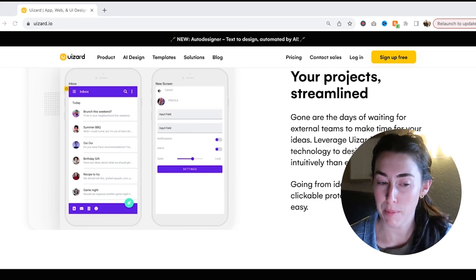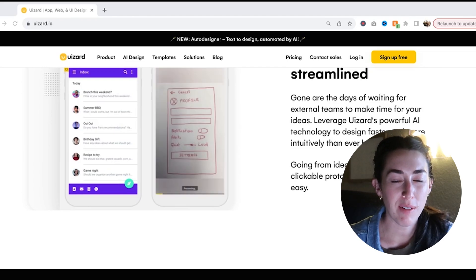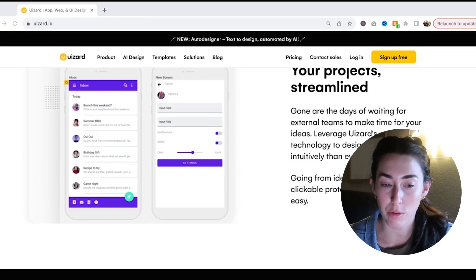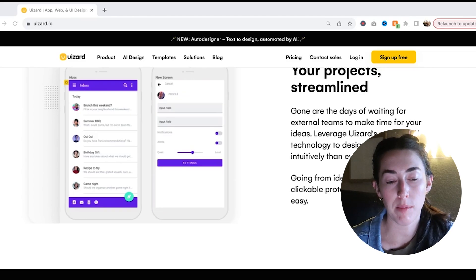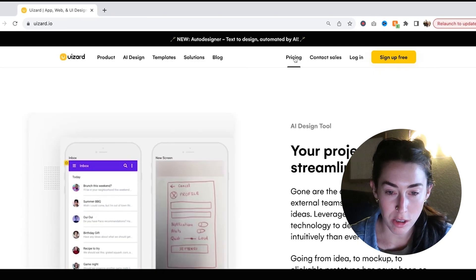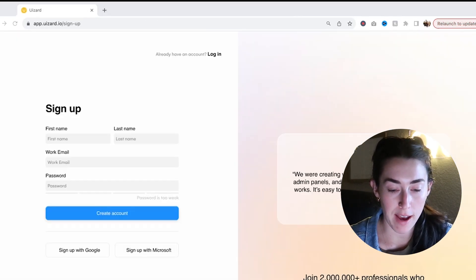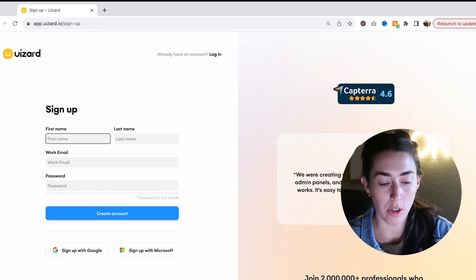So if this really works, this is why I'm saying it might be a game changer — it could be a really awesome tool to utilize as a designer. And I love the fact that it's not taking away our specialty of designing the mock-up, like drawing it. We're still going to have a lot of say in what it's creating, but it's going to save us some time and steps if it works. So I'm going to go over here to sign up for free.